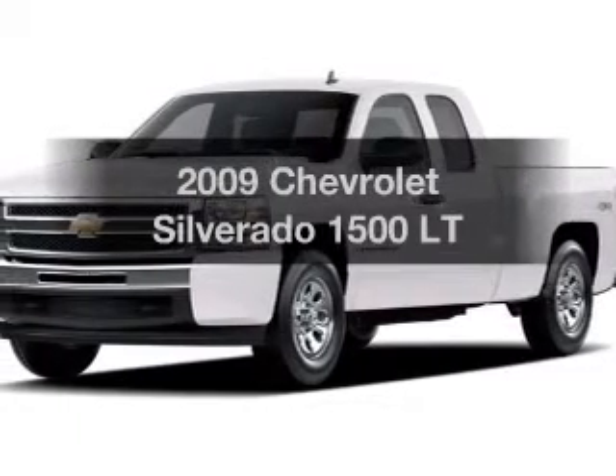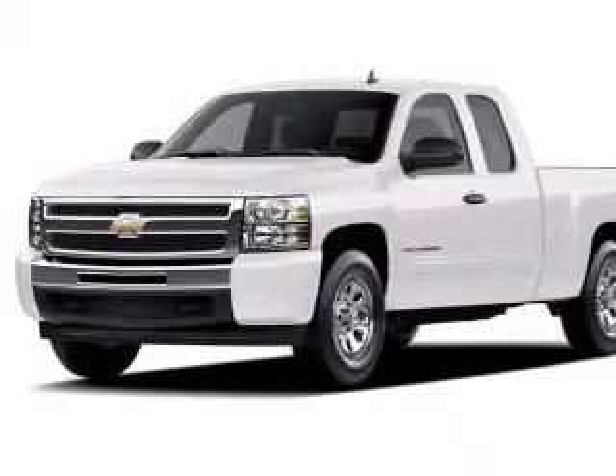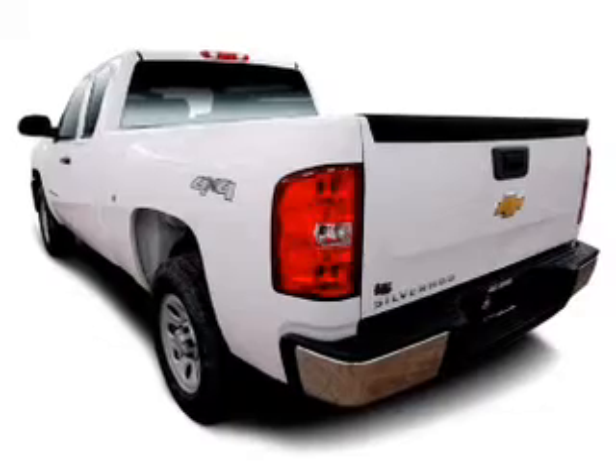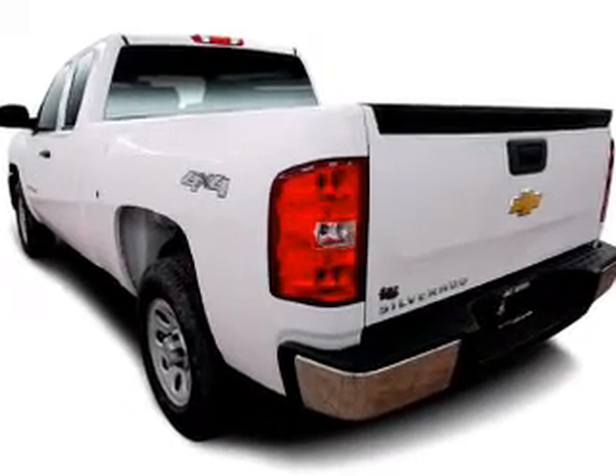Check out this 2009 Chevrolet Silverado 1500. Travel the roads in style and comfort in this great vehicle. The powertrain includes four-wheel drive with a reliable engine driven by an automatic transmission. Stand out from the crowd with premium wheels.